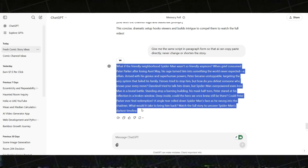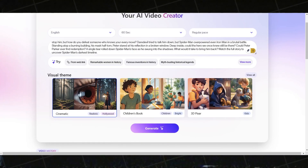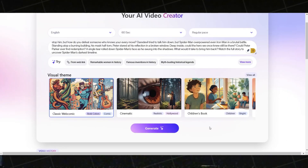Now come back to ClipWise AI and paste the generated script. In the visual theme section, click View All and select the classic webcomic theme. Once you've chosen the theme, close the visual theme window. Next, click Generate.